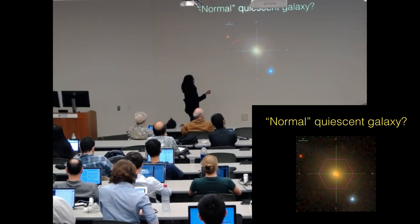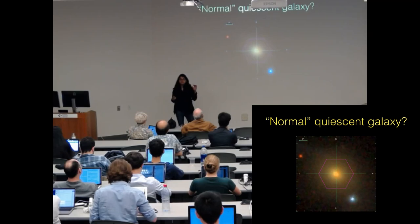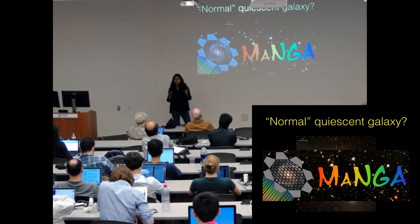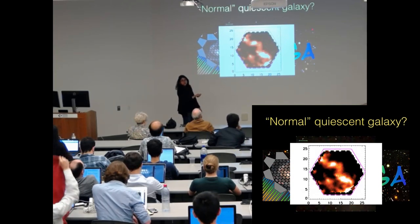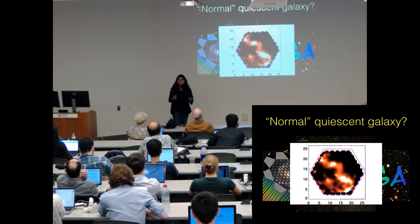So this is a normal quiescent galaxy. If you just look at the image of this galaxy, you wouldn't expect anything exotic happening here. But with the advent of resolved IFU surveys like MaNGA, we get resolved information from different parts of this galaxy. You are looking at the H-alpha ionized gas equivalent width map spatially resolved, and you'll see this bisymmetric emission feature extending throughout the entire spatial scale of the galaxy. This emission feature is not very strong — it's on the weaker side — but the feature is very distinct.